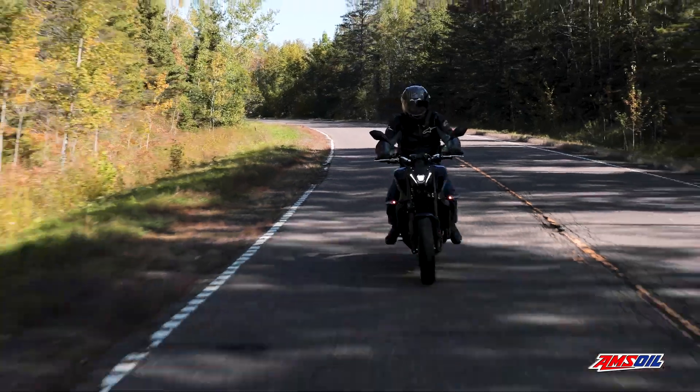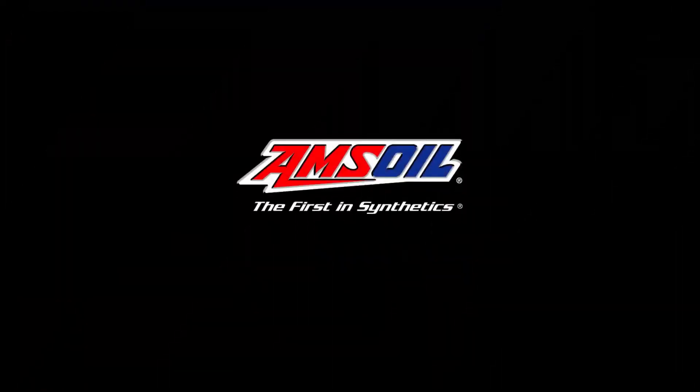Get your bike the protection it needs with AMSOIL metric motorcycle oil.